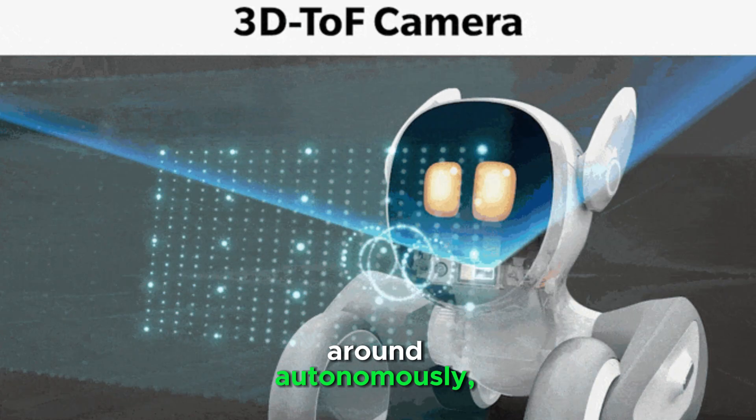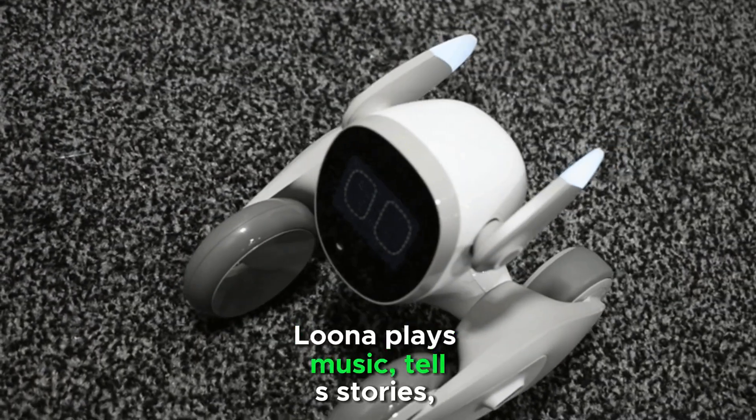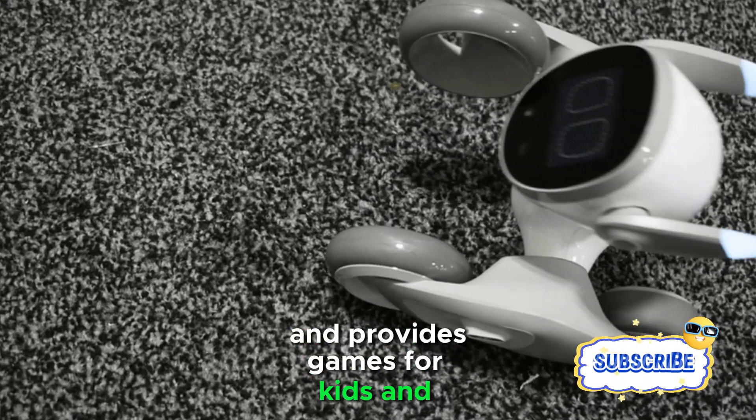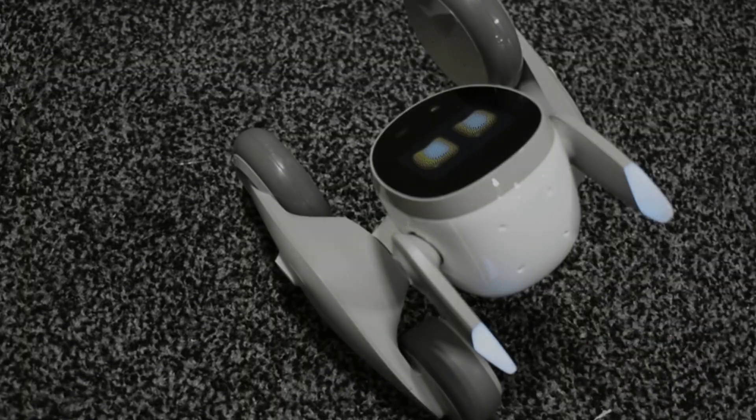It moves around autonomously, adding to its lifelike presence. Luna plays music, tells stories, and provides games for kids and adults alike. It can perform dances and fun animations.